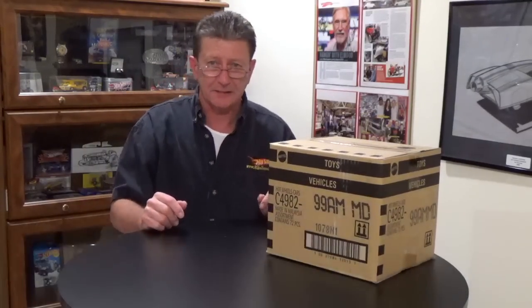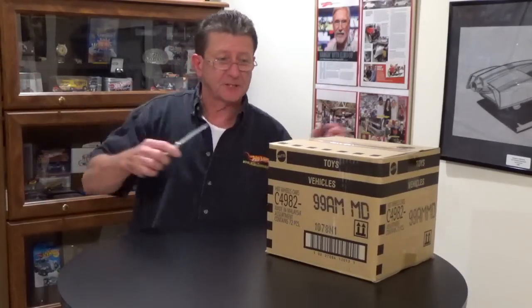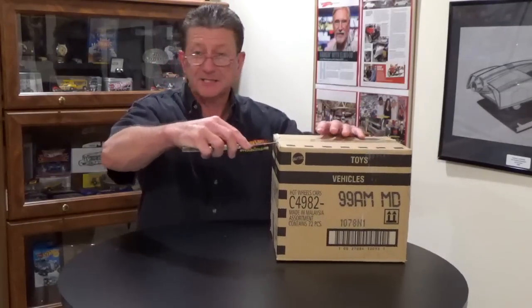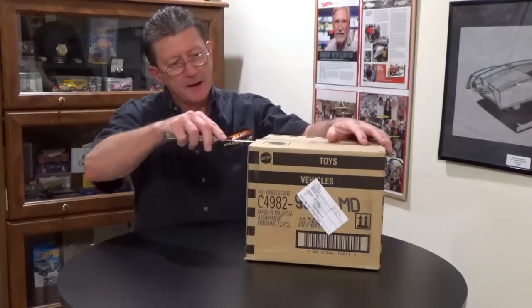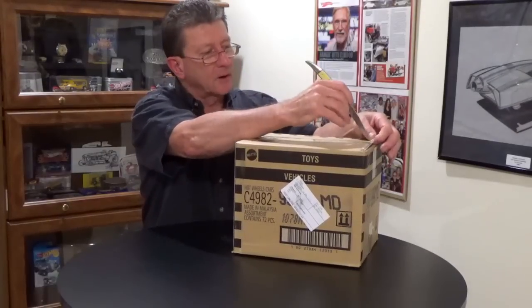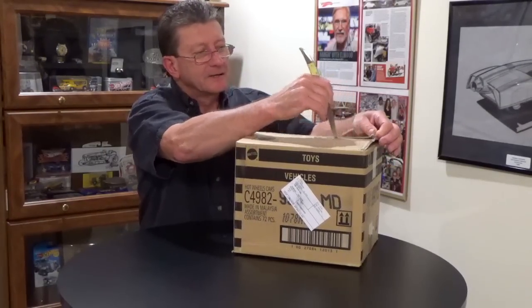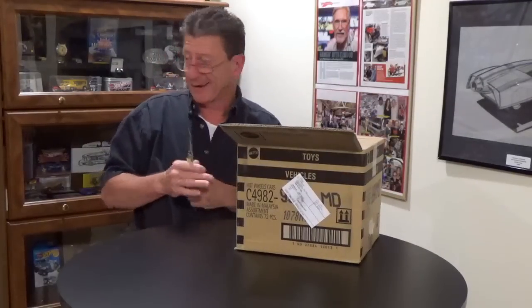Hey everybody, welcome to another episode of Hot Wheels TV! Today we have a brand new 2018 M case from our friends at A&JToys.com — they sent them to us so we can show them to you. Let's get the trusty fishing knife, open her up and see what's in this case. I always love going to the front door and there's the FedEx guy handing me a big case of Hot Wheels — nothing better than that!